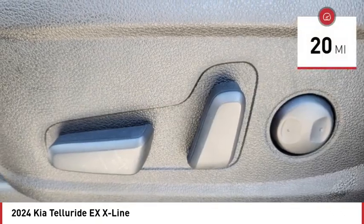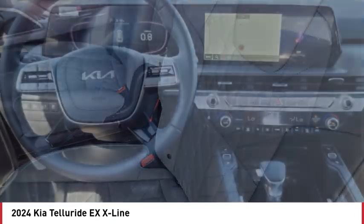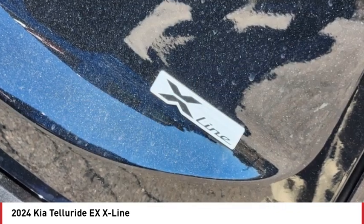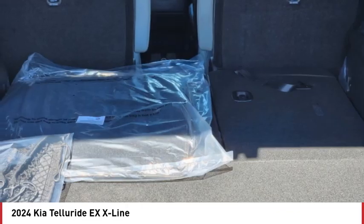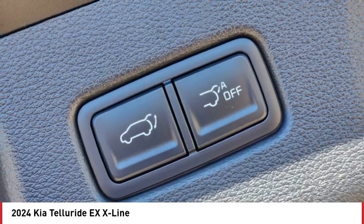This vehicle has less than 100 miles. Here are some of this vehicle's great options: blind spot monitor, all wheel drive, heated mirrors, aluminum wheels, rear spoiler, remote engine start, power lift gate, brake assist, stability control, tire pressure monitor.